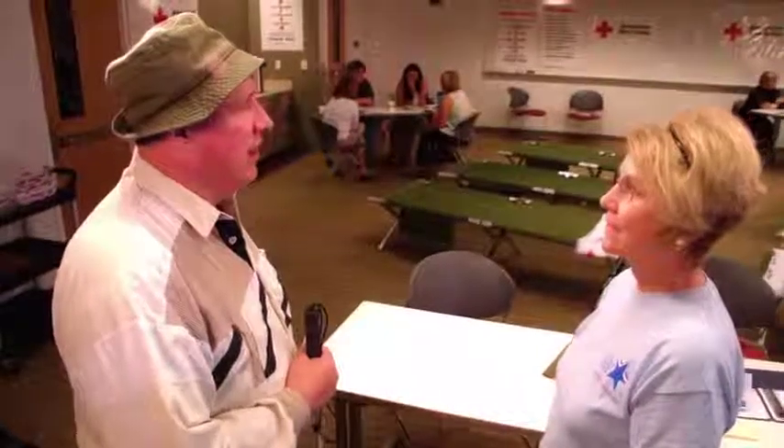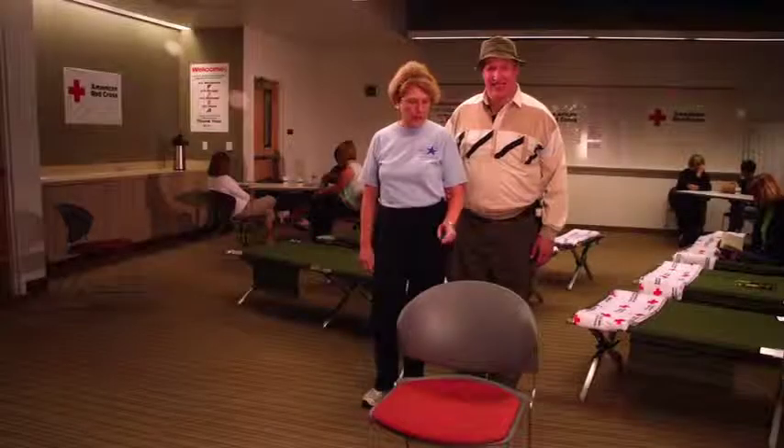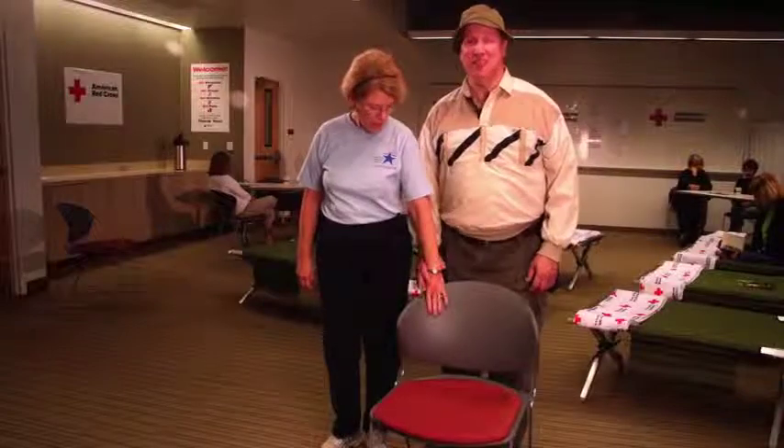Allow people who are blind to be independent. Most can do everyday tasks for themselves. However, you can gracefully help in understated ways. For example, if a person who is blind needs to know where to sit, place their hand on the appropriate chair.